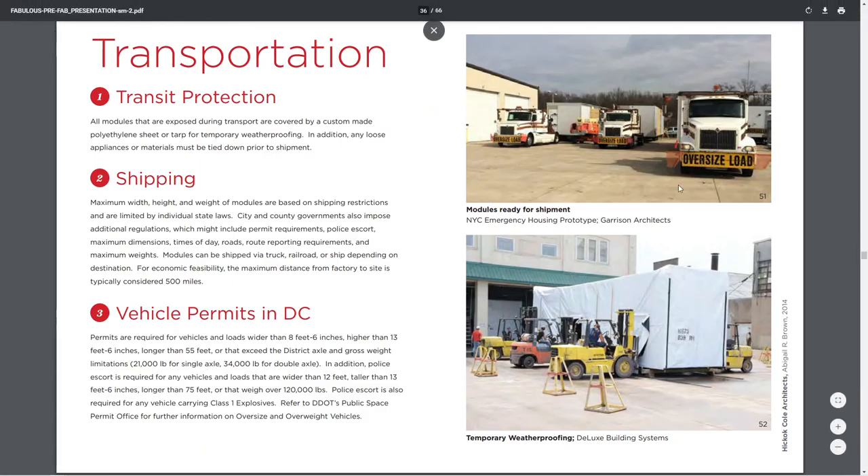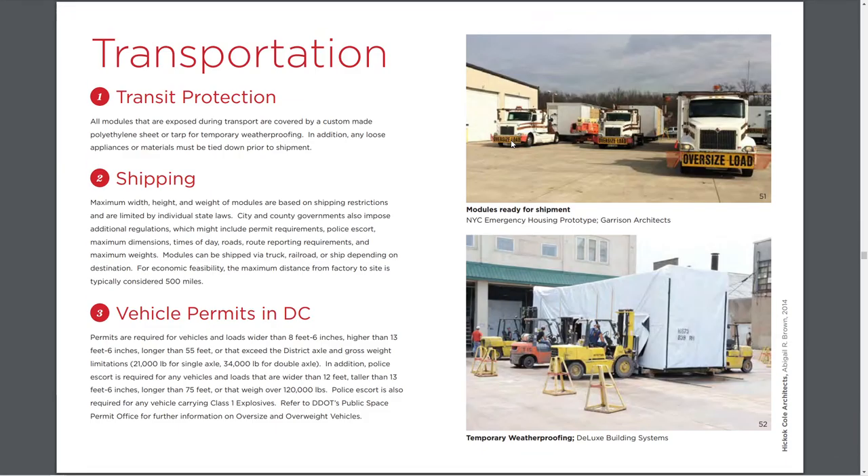Transportation — again, the width of the module matters. If it's 8 foot 6 inches wide, it can go over the road without any special considerations. Once it breaks that dimension, it becomes an oversized load and transportation cost becomes a lot more significant.